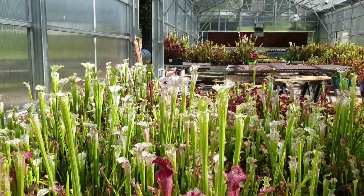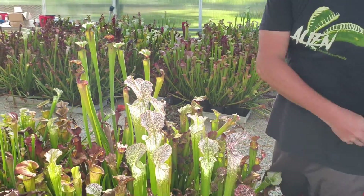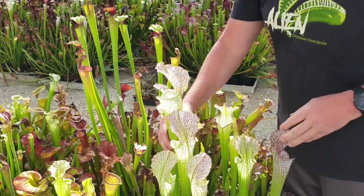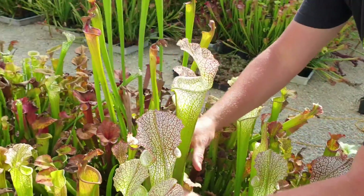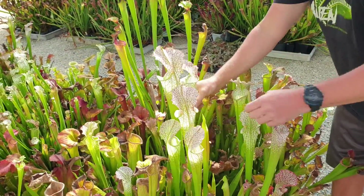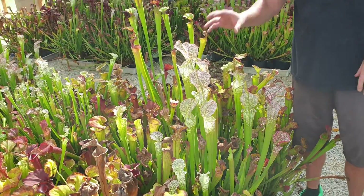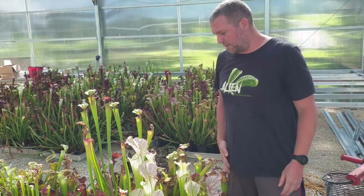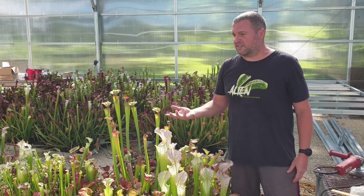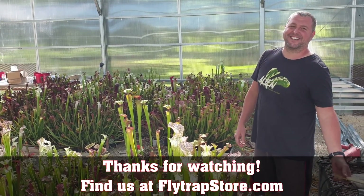Lastly, this one here is an Escambia County clone A from Eric Morrill's collection. It is big — this is just a giant, giant Leucophylla. You can easily get four fingers down in there. It's super vigorous. I've been watching this for the last couple of years, and it finally filled this pot and is just popping with some nice, beautiful, big pitchers. Really like that one — it's gorgeous. Hope you guys enjoy these as much as I enjoy them. Happy Leuco time! Thanks, guys. Bye.